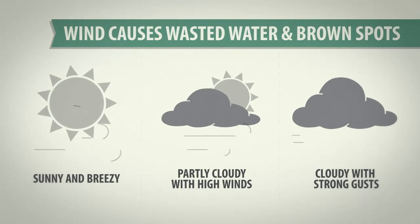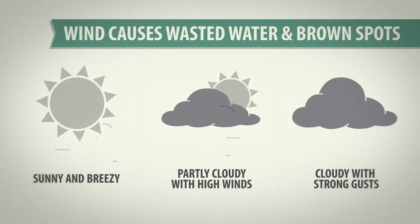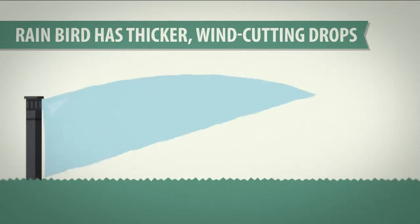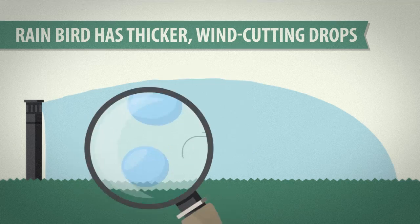Here's a weather report for you spray head users out there. Wind wastes water and, over time, you get brown spots. That's the bad news. Here's the good news: Rain Bird high-efficiency nozzles offer thicker water droplets that cut through wind, saving water and promoting healthy, consistent turf.